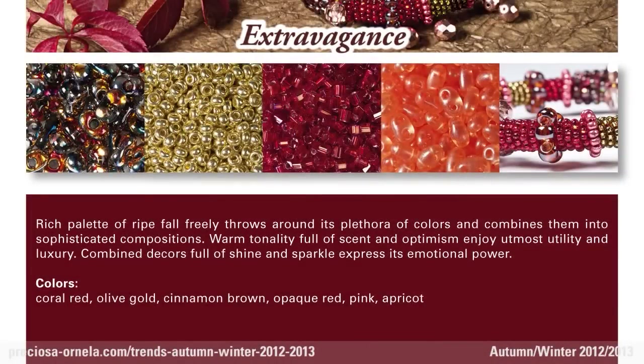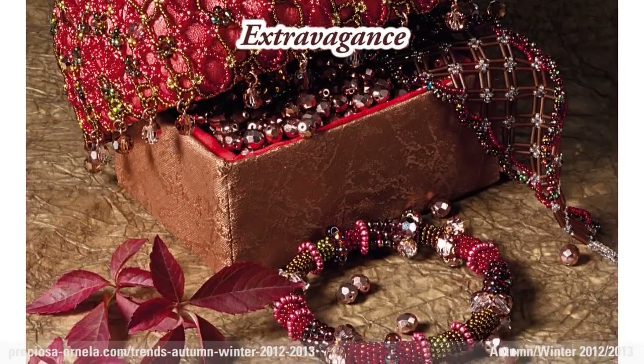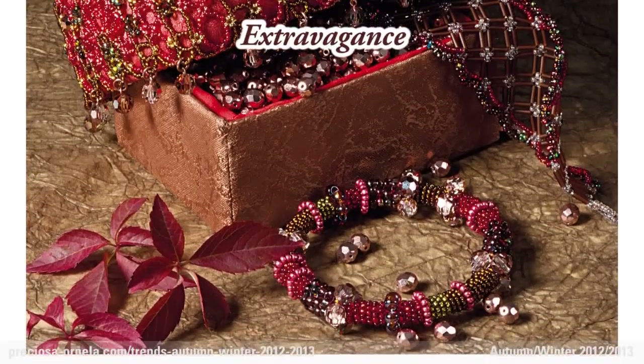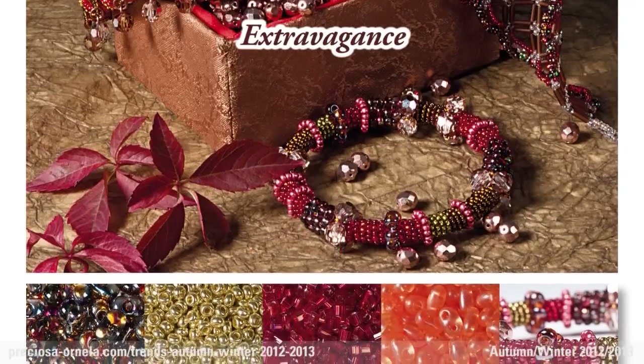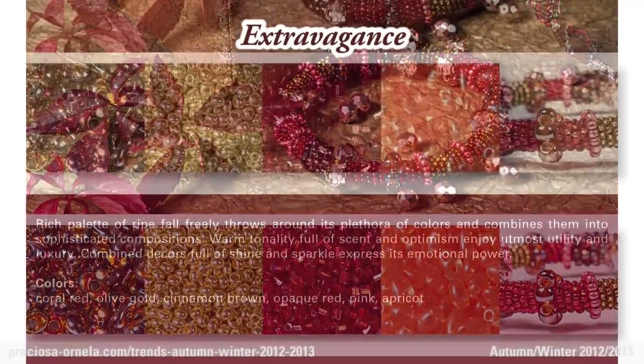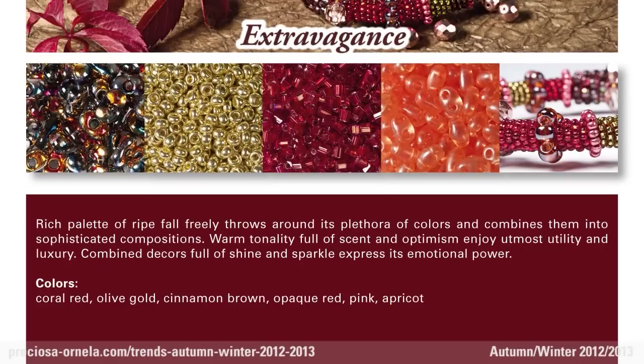Extravagance. The fall's mature, rich palette throws around its deep colors lavishly, making for sophisticated color combinations. The warm tones, full of wonderful aromas and optimism, make the most of their luxury. The shininess and sparkle of this combined decor shows off its full emotional power.